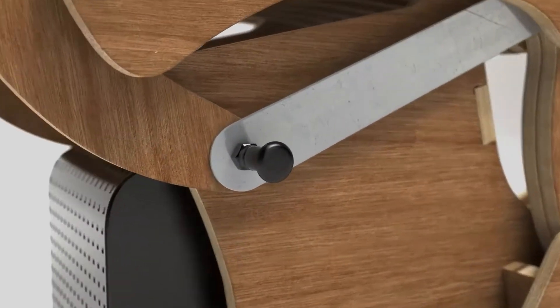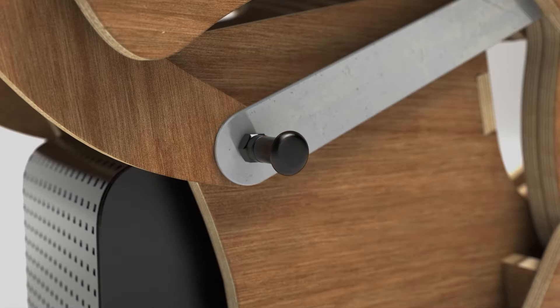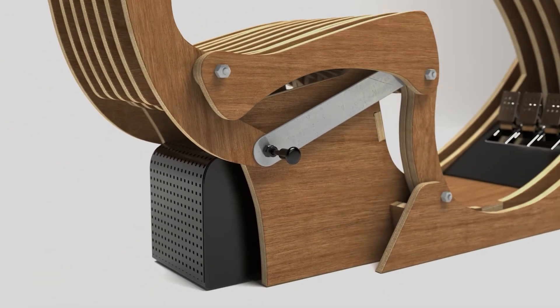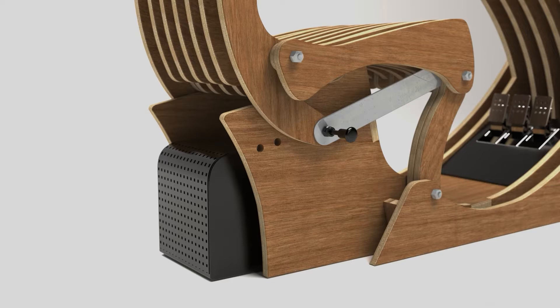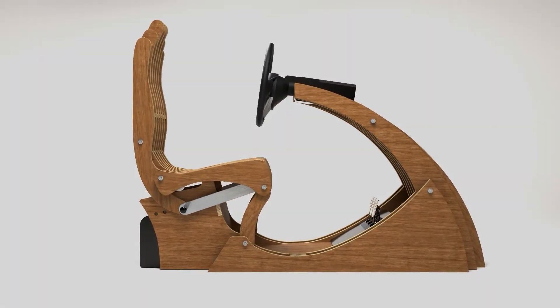Let's start with the hardware. We use a small footprint design, renewable materials, and a dynamic seat that changes shape as it moves back and forward. This allows students to enter and exit the simulator without too much change required between drivers.